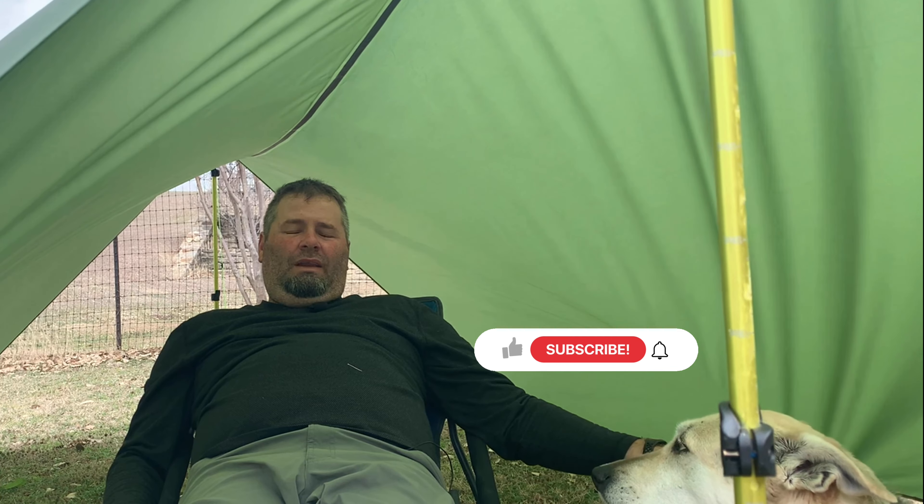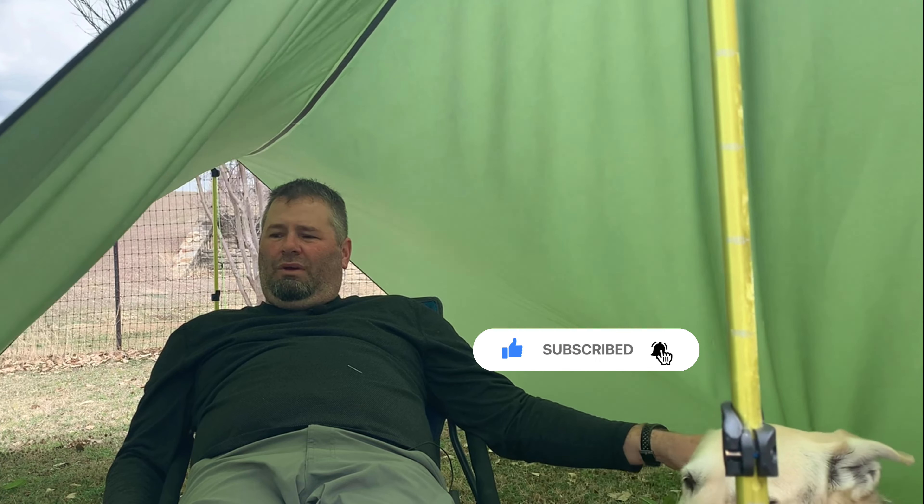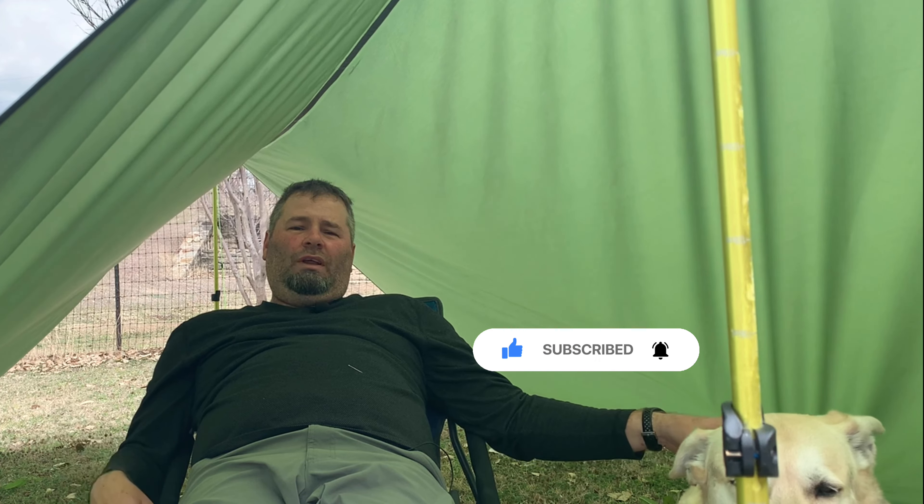Hey, thanks for watching. Sometime soon we'll have this tarp out on the trail and do some further tests. So far I'm really liking this tarp. If you're interested in this tarp, we're going to leave a link in the description box — just click on that link and it'll take you right to where you can purchase it.